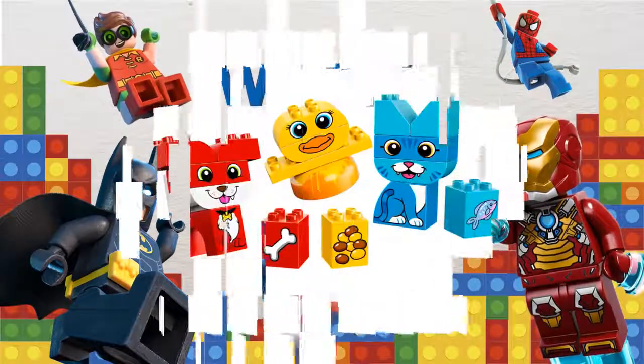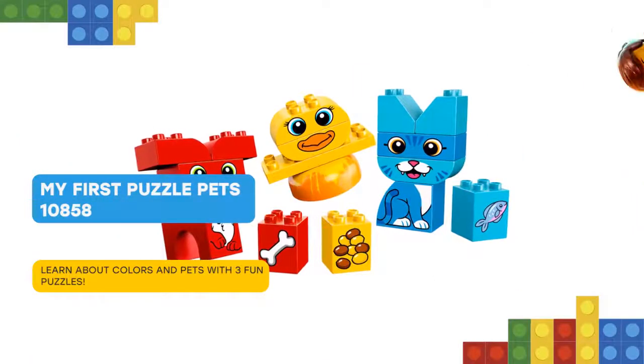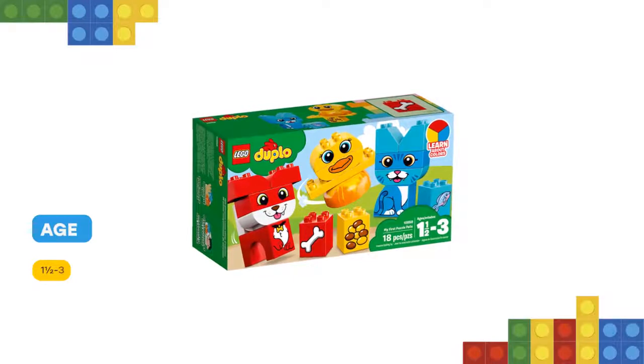Hello! Help your child build 3 colorful 3D LEGO Duplo 10858 Puzzle Pets. Preschoolers will love sorting the chunky bricks into different colors and seeing what animals they can build in each color.